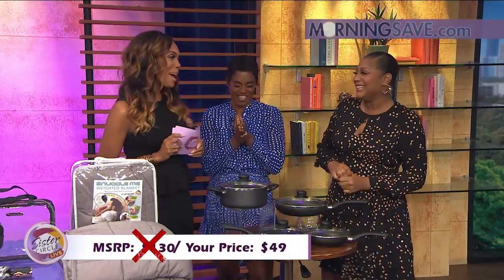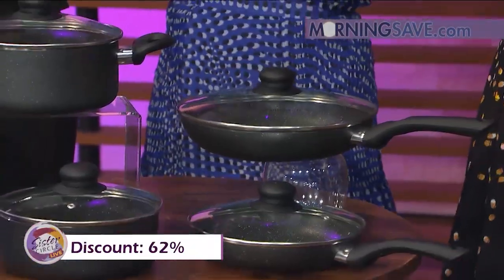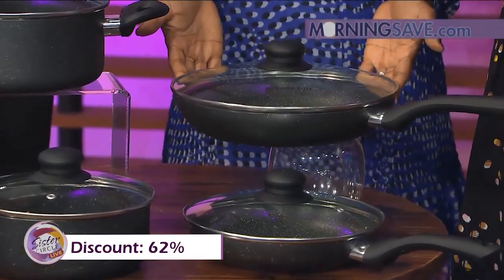With our Sister Circle Savings, you are only going to pay $49 — that is a discount of up to 62% from our friends at MorningSave.com.